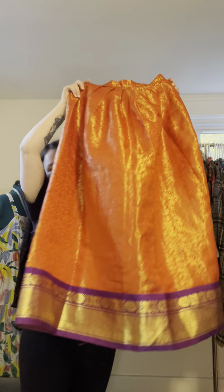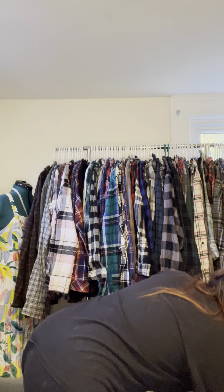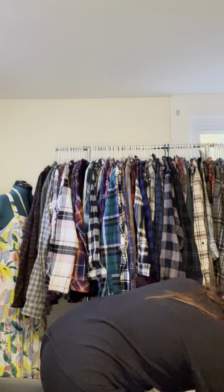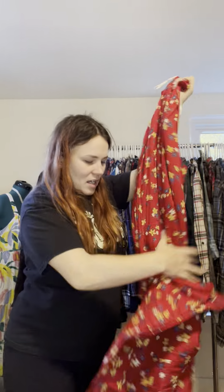I got this skirt literally just for the fabric — look at how gorgeous it is. I'll probably just take it apart. This one I also got for the fabric; it's vintage and you will not believe the prices I paid. There's another vintage piece — a beautiful dress with a floral ditzy pattern — unbeatable prices.